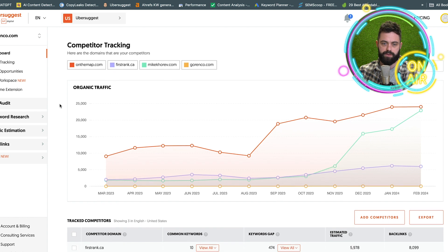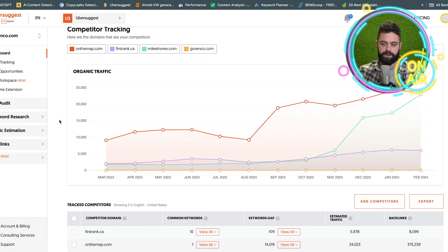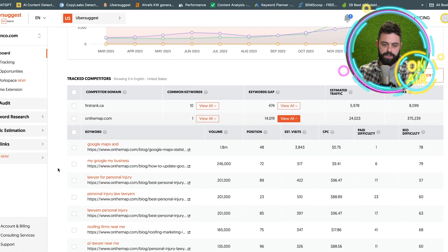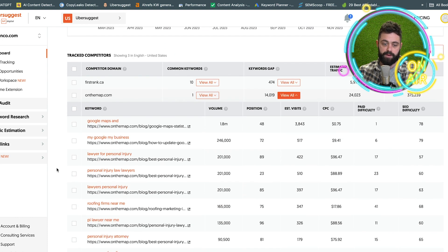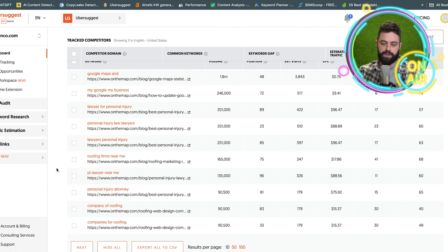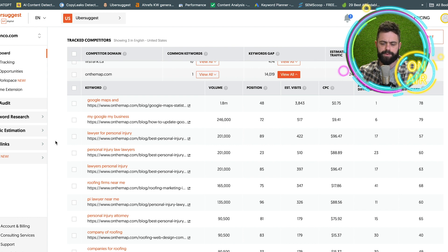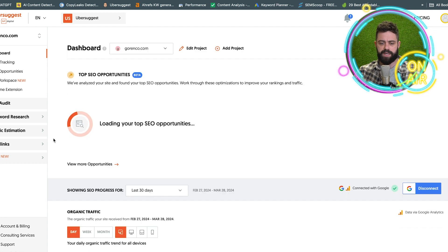I clicked on competitor tracking. So if you put some competitors in there, it shows you keyword gaps and common keywords. It'll show you the keywords that they're ranking for that you can potentially rank for. The only thing is a lot of times the keyword stats don't really coincide with your business, even though it's a competitor or a website that you want to aspire to be like.